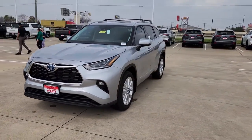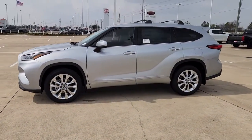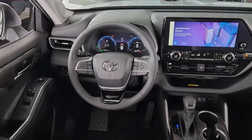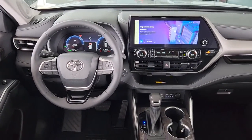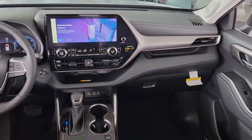The following are some of this vehicle's highlighted options: navigation system, keyless entry, sun and moonroof, fog lamps, satellite radio, power passenger seat, heated mirrors, chrome wheels, premium sound system, and power lift gate.